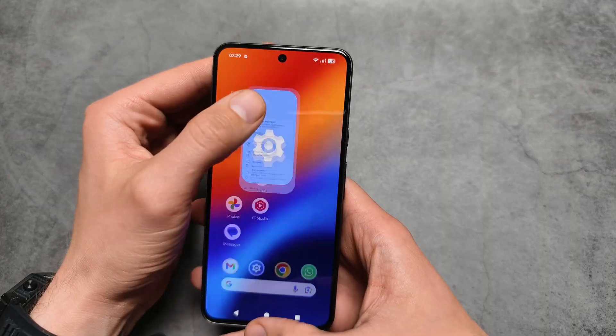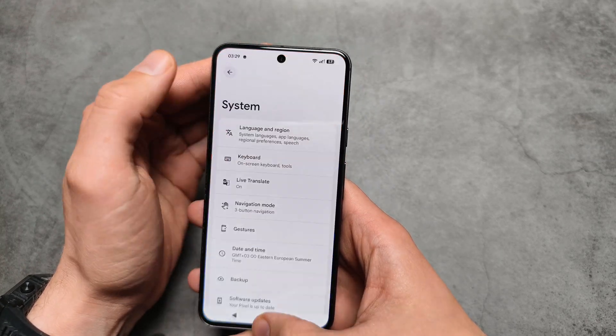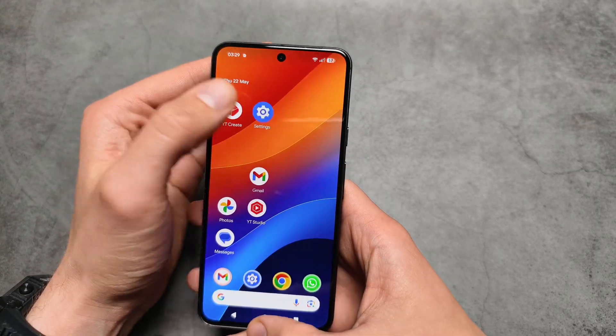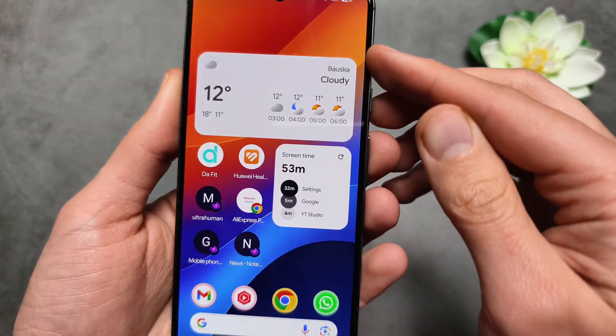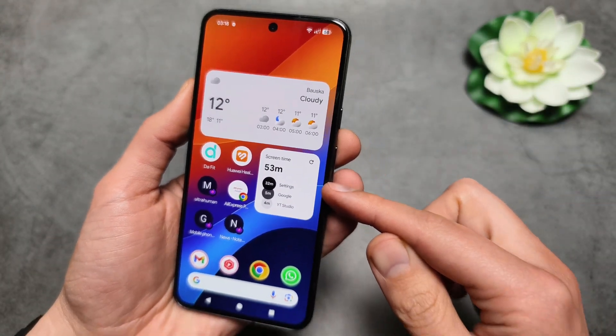As we open and close things, it also looks super cool. And these widgets here also get a slightly different design.